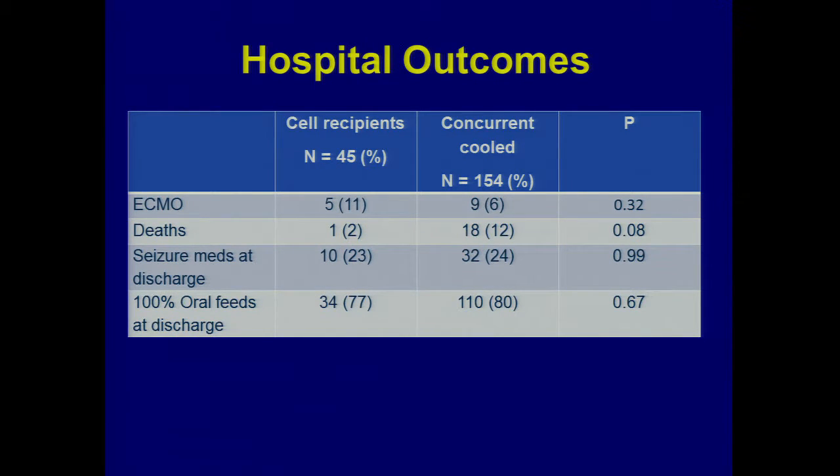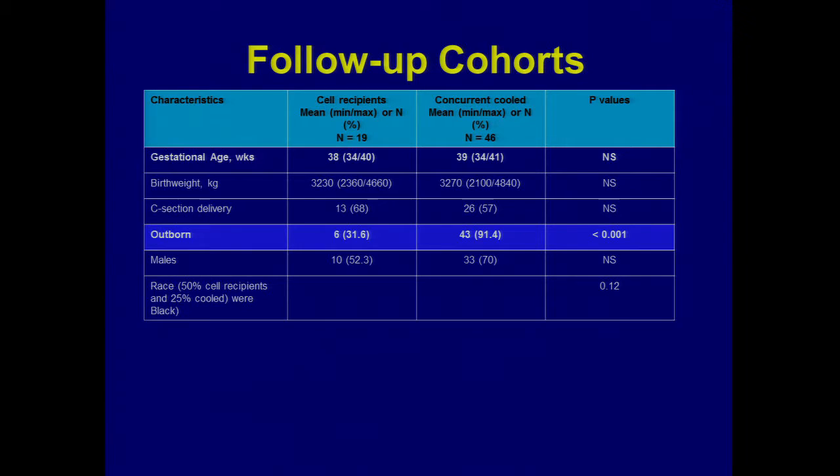Other measures of neurological performance — seizure meds at discharge and oral feeds at discharge — were pretty equal in both groups and about what the cooling trials showed in cooled groups. For follow-up, our primary outcome for phase one and phase two is neurodevelopmental assessment. We had accumulated about 19 of the kids who came back for follow-up, plus one baby who died in hospital, with not great follow-up rates among the cooled-only group.